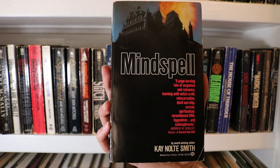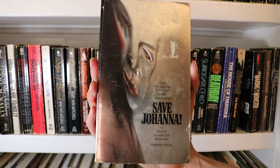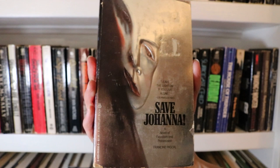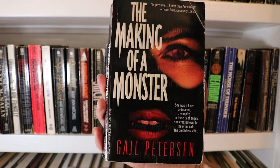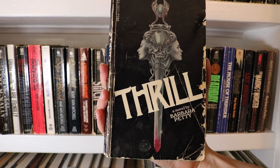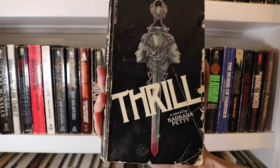Save Joanna by Francine Pascal — a very mirror-y cover. This is the same author that created the Sweet Valley series, so I'm very curious to see what a novel of exorcism and possession is from her. The Making of a Monster by Gail Peterson. Don't Tell Daddy by Barbara Petty. And last up for this video is Thrill, also by Barbara Petty — this copy is rather battered but I love the cover and I'm really looking forward to reading it.